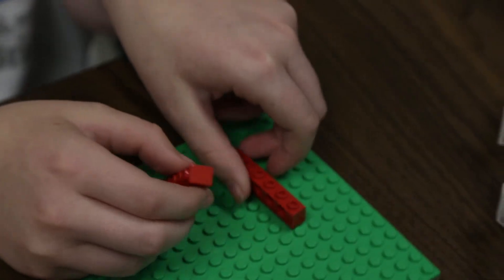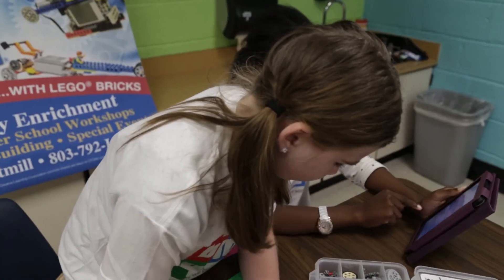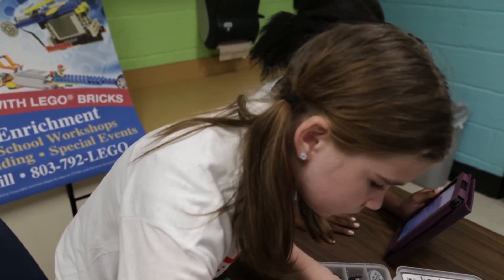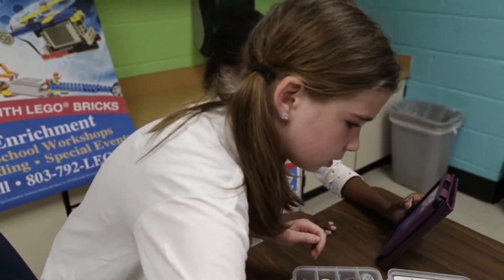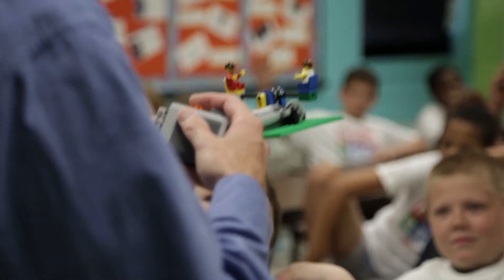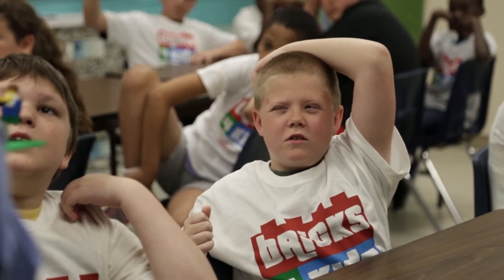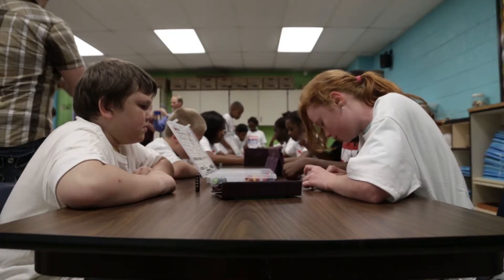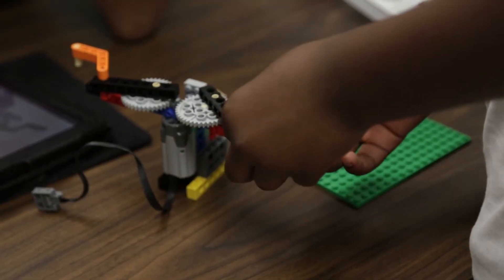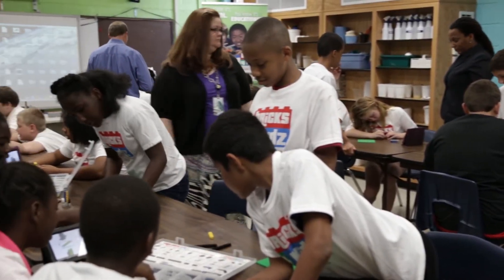On their own, Legos teach kids to be creative, but they also build motor and spatial skills. Bricks for Kids goes a step further by integrating different teaching tools into one class. The class starts off by focusing on learning a lesson through discussion, then reinforced by watching a quick movie, then the child applies what they learned by building a motorized Lego model, and then the fun part — play. It's all part of Bricks for Kids' approach of learn, build, and play.